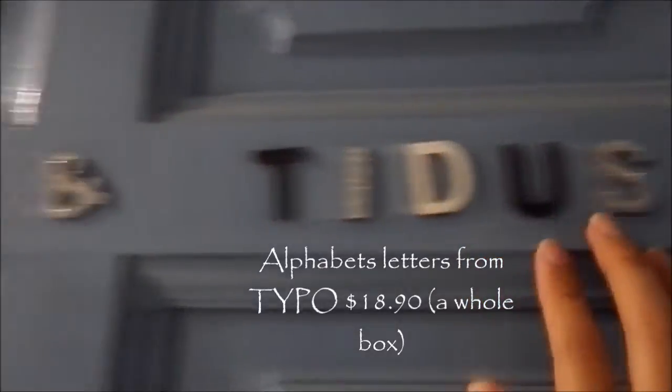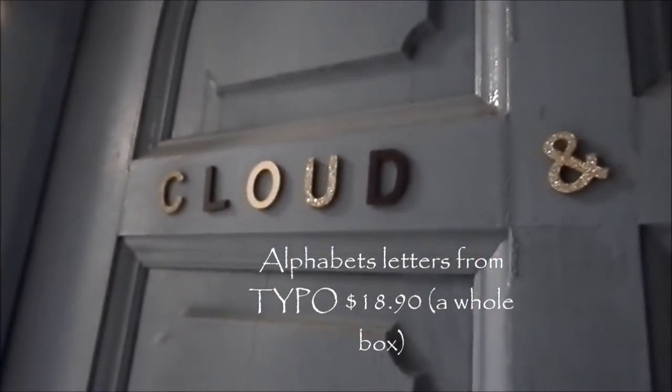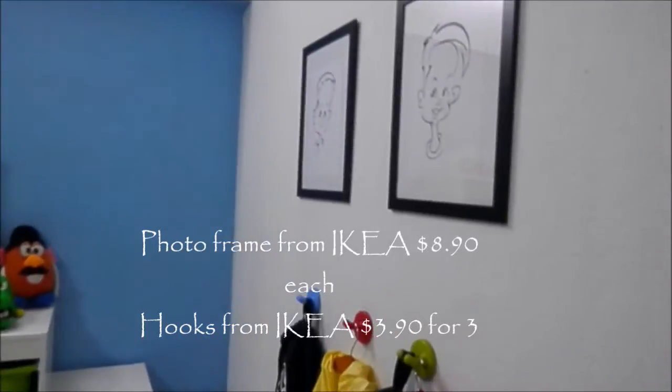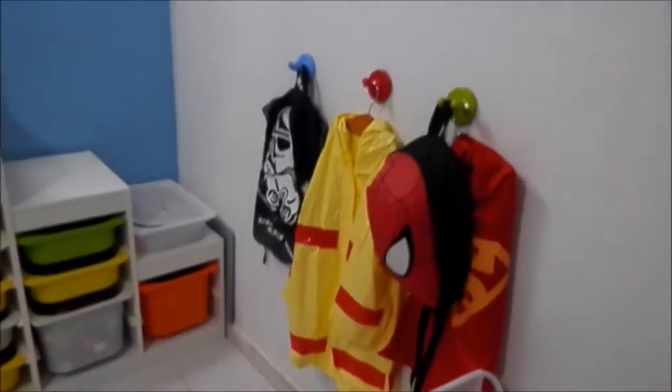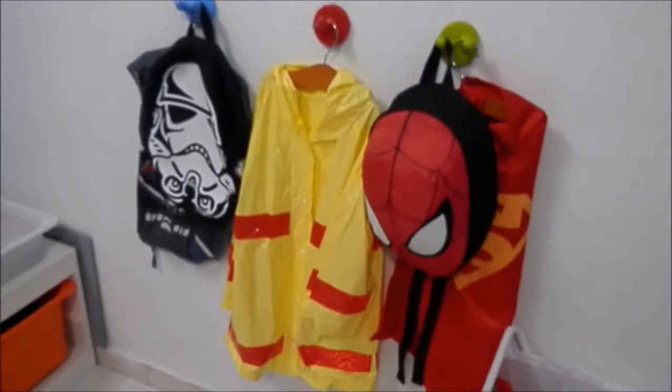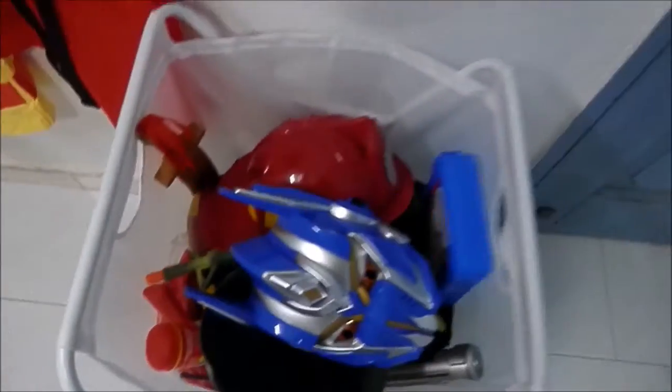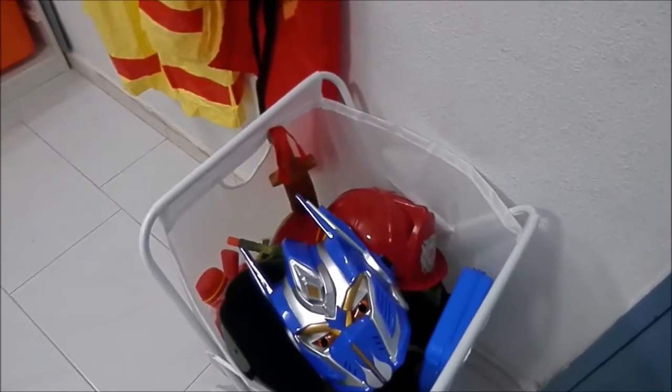These letters I've actually brought from Typo and I use 3M tape to stick them. We did put up the portrait and we did have some hooks for those cosplay clothes that they have in their school bag. And we actually throw all the Super Evo masks and Dr. Pete inside this basket that we brought from Kia. It actually costs like $4.90.